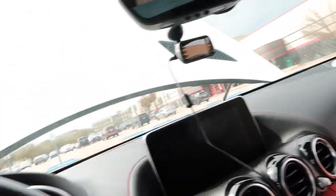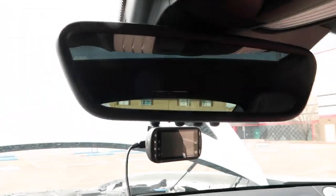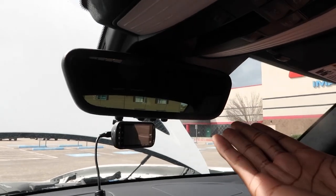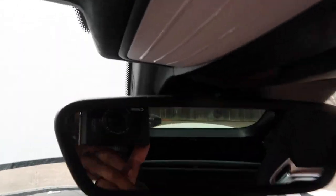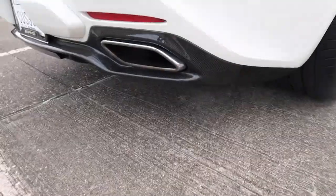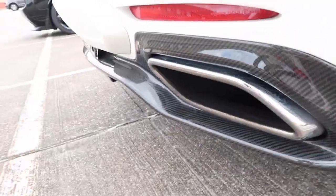I think Mercedes-Benz did a great job with this car — they did a phenomenal job. Here's another look at the rear view — you can actually see quite a bit, very well. You can see everything.